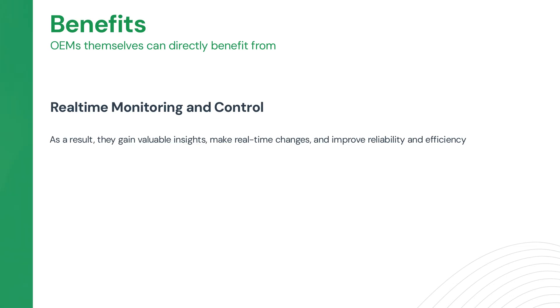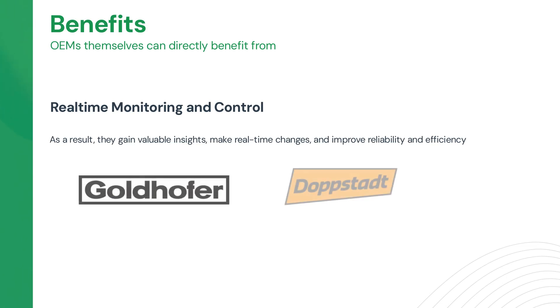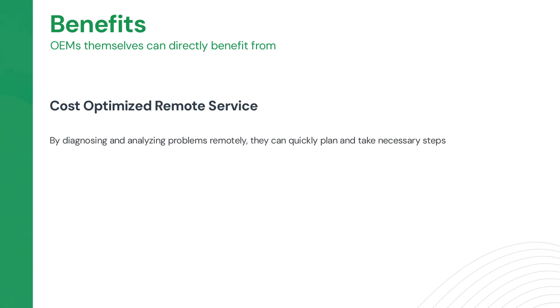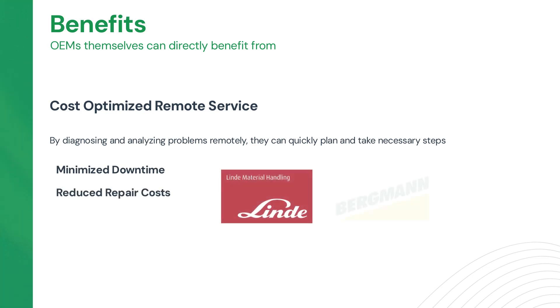The following manufacturers use remote actions to adjust machine parameters. With bidirectional telematics, an OEM can offer cost-optimized remote service. Since they can collect and analyze data on vehicle usage and performance, this even allows them to predict maintenance needs. By scheduling proactive maintenance, they minimize downtime and reduce repair costs, resulting in happier customers experiencing fewer disruptions. Both Lind and Bergman are using these features to reduce downtime and costs, to the benefit of their organizations as well as their customers.